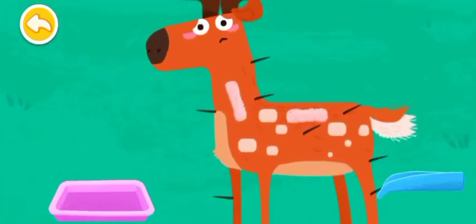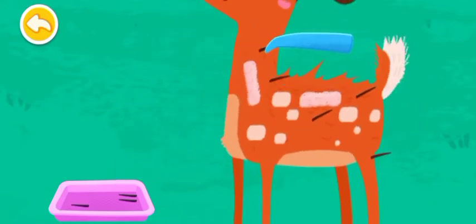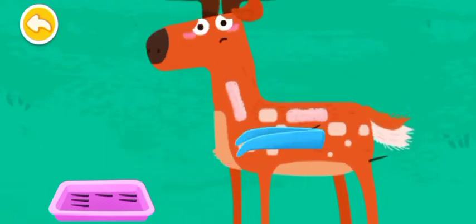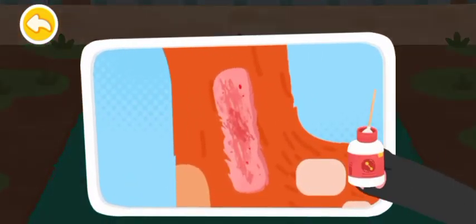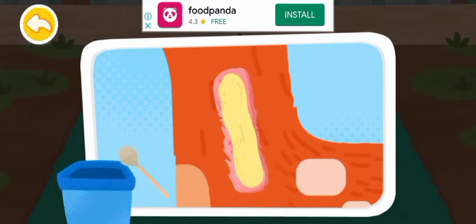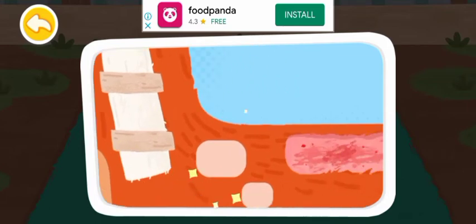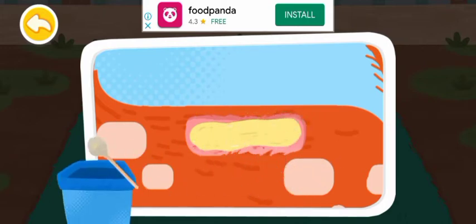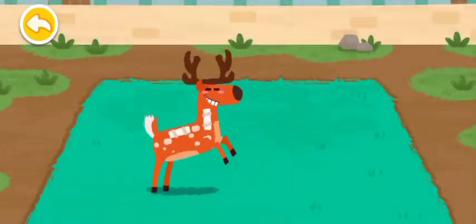Take out the thorns on its body carefully. The cica deer is playing in the forest. Look! The cica deer can run again.